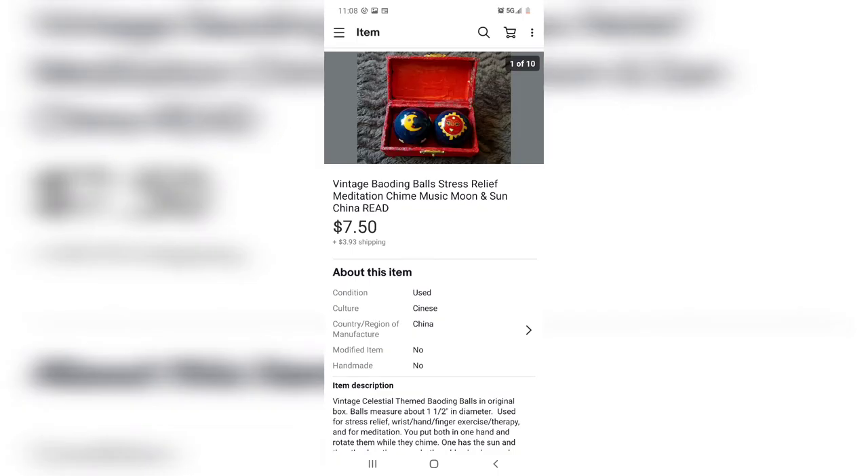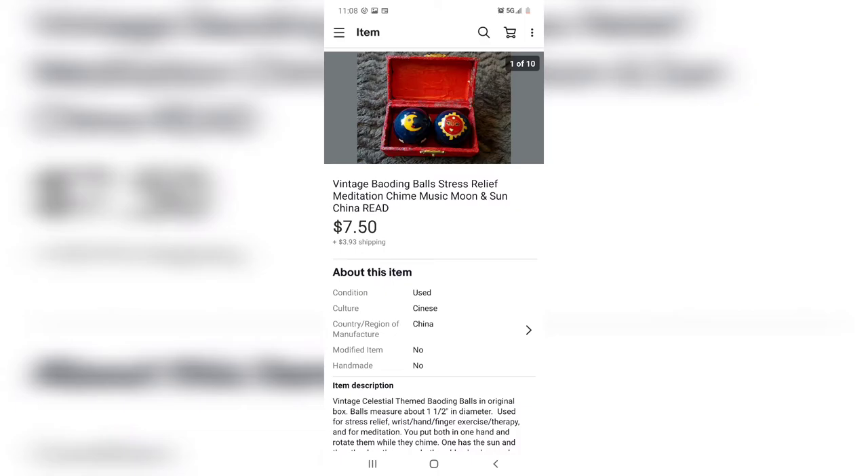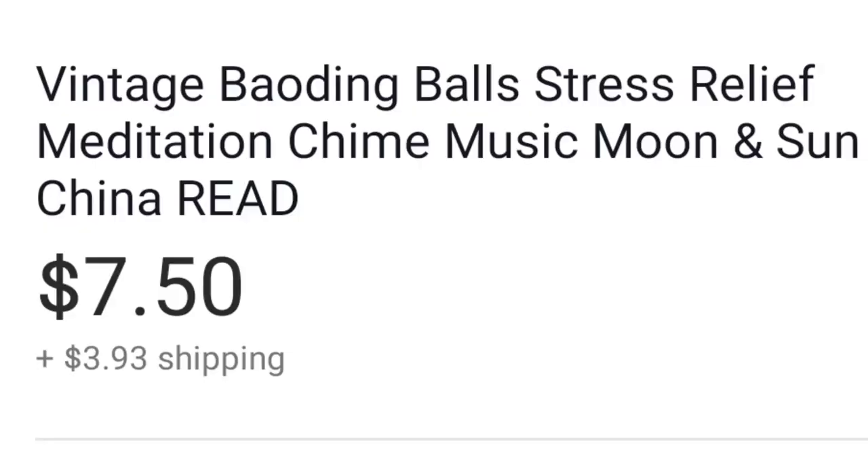I believe I bought these at the bins, so they probably cost me about a dollar. These are — I hope I'm saying this right — boading balls. They're meditation balls; they have chimes in them and you're supposed to rotate them in your hand and meditate. They cost me maybe about a dollar and I sold them for $7.50.